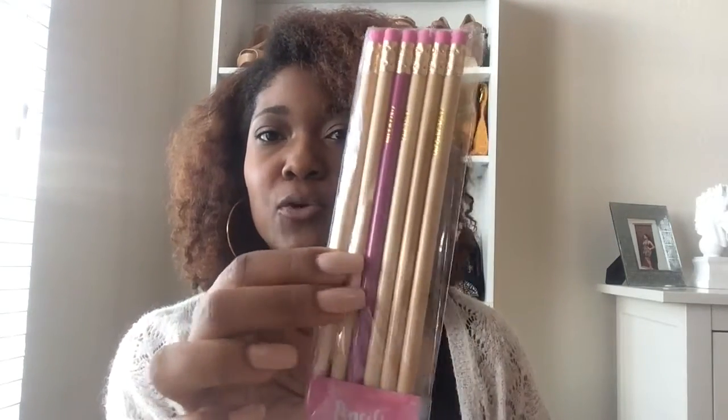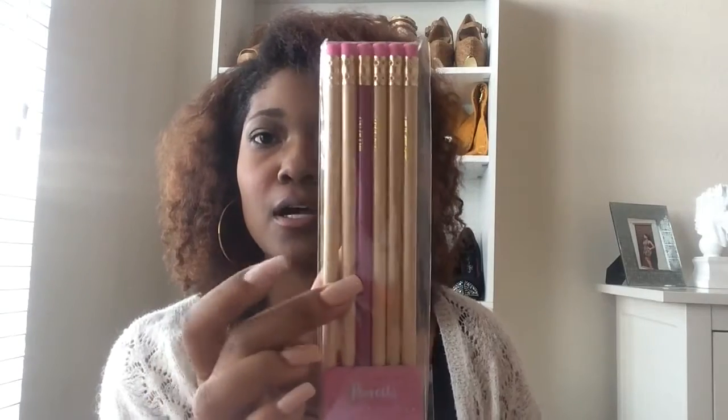I'm going to put the pencils in this copper holder I also found in the dollar spot for a dollar. It has a copper finish and I thought it would be so cute to stick the pencils in there. I also got another pack of pencils with a little mauve pink and bronze gold color scheme. I'll put a little label on it that says 'pencils and pens' as a cute decor piece — and these were all just a dollar, so you can't beat that.